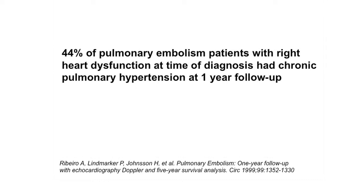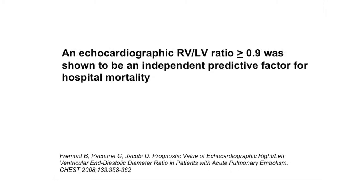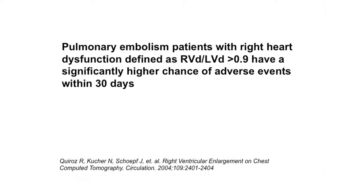44% of pulmonary embolism patients with right heart dysfunction at the time of diagnosis had chronic pulmonary hypertension at one-year follow-up. An echocardiographic RV-LV ratio of greater than or equal to 0.9 was shown to be an independent predictive factor for hospital mortality. PE patients with right heart dysfunction defined as an RV-LV ratio greater than 0.9 have a significantly higher chance of adverse effects within 30 days.